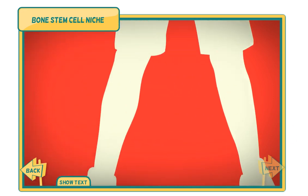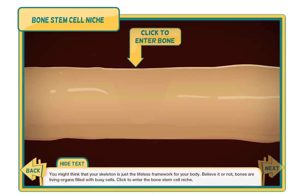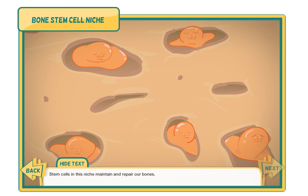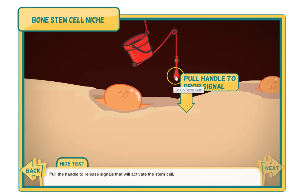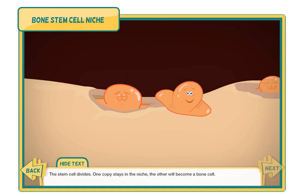You might think that your skeleton is just the lifeless framework for your body, but bones are living organs filled with busy cells. Click to enter the bone stem cell niche. Stem cells in this niche maintain and repair our bones. Pull the handle to release signals that will activate the stem cell. The stem cell divides — one copy stays in the niche, the other will become a bone cell.